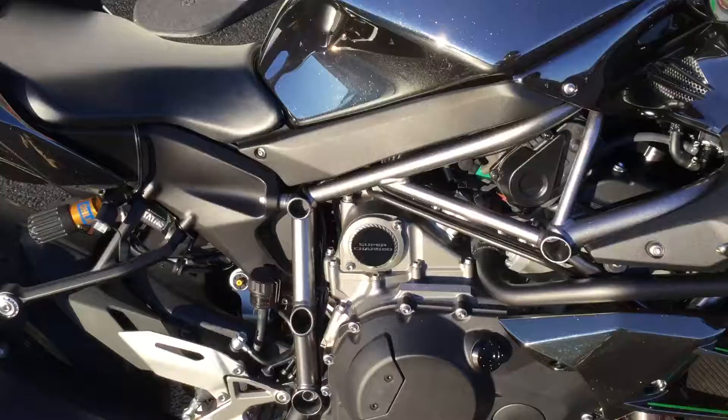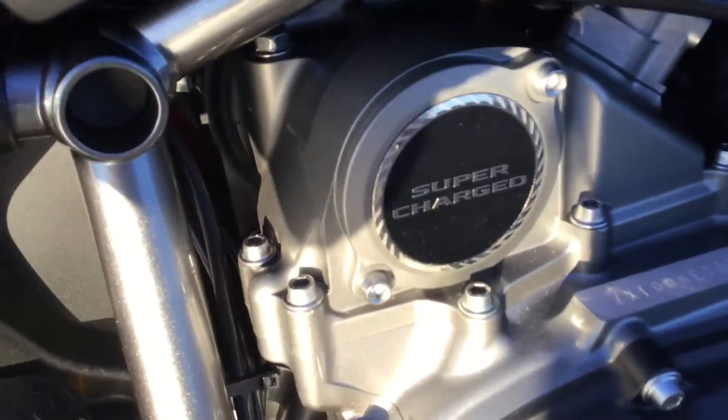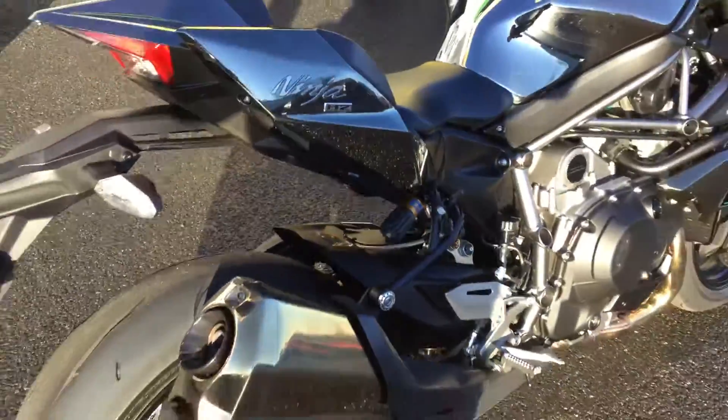You can see the finish on this bike is absolutely fantastic, and we've got the supercharger there as well as the rear Ohlins suspension.